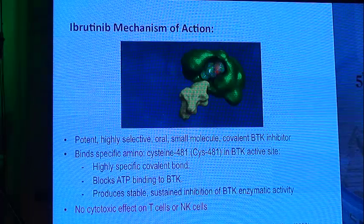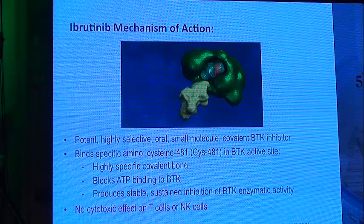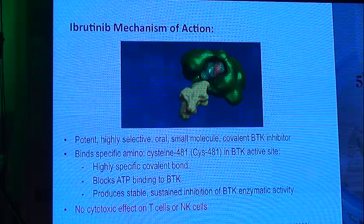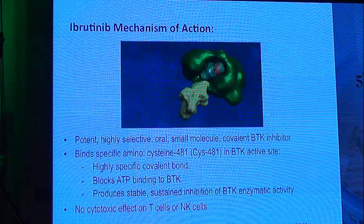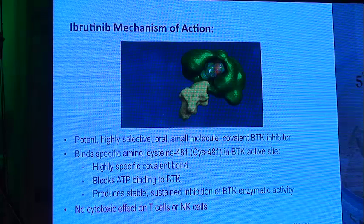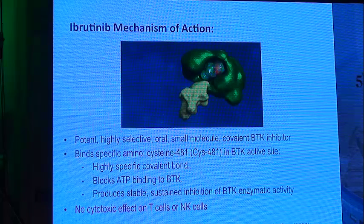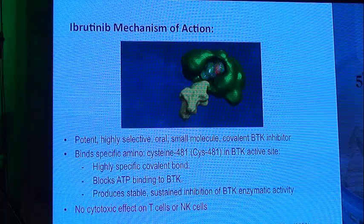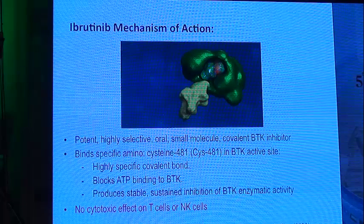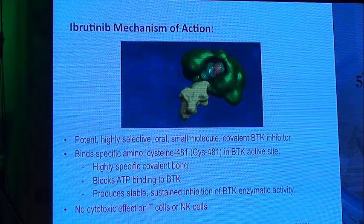How does ibrutinib act? It is a potent, highly selective, oral small-molecule covalent BTK inhibitor. It binds to a specific amino acid, cysteine 481, in the BTK active site via a highly specific covalent bond. It blocks ATP binding to the BTK tyrosine kinase, producing stable, sustained inhibition of BTK enzyme activity. Most importantly, it is not cytotoxic to T-cells or natural killer cells, leading to a lower incidence of immunosuppression.